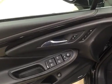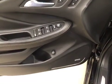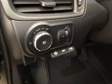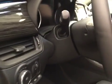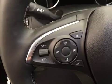Interior options include power windows, locks and mirrors, memory seats, rear hatch controls, premium audio system, power seats with lumbar support, light controls, heads-up display controls, tilt and telescopic steering wheel, cruise control, and hands-free communication audio controls.